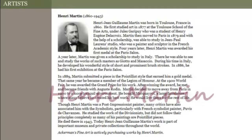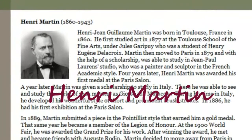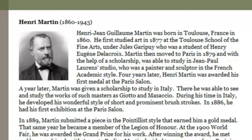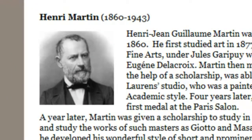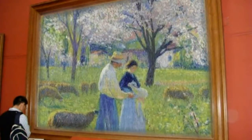Artists like Henry Martin — Henry was born in France in 1860. He first studied art in 1877 at the Toulouse School of Fine Arts. In 1880, Martin was given a scholarship to study in Italy. During his time in Italy, he developed his wonderful style of short and prominent brush strokes.